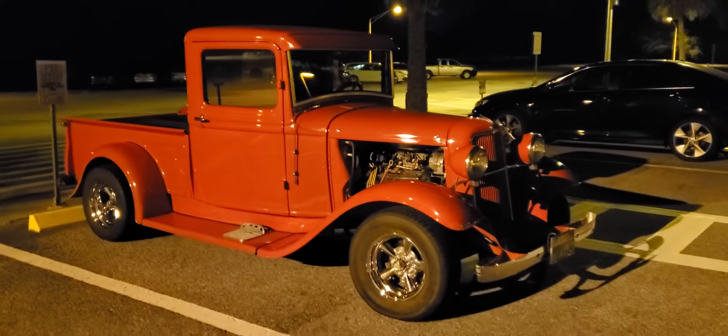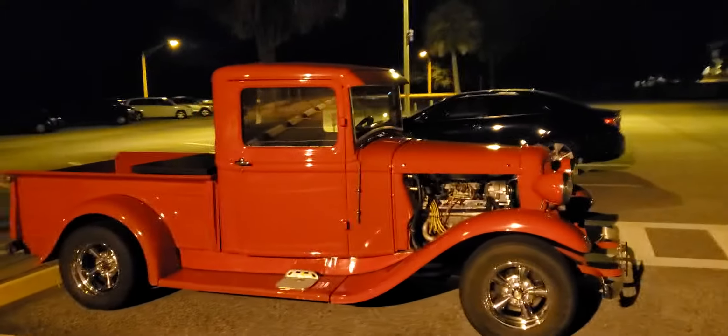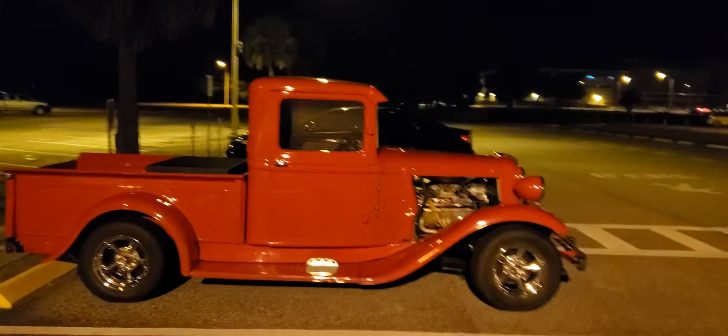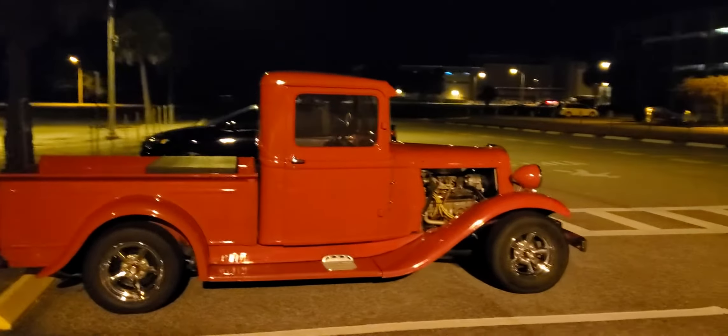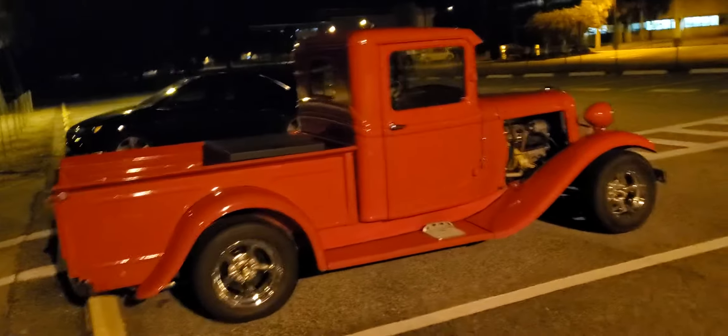This is a sick freaking car. Lay it down in the comments below — first one to guess it, I'll send a free sticker out. We'll touch base and figure out where to ship the sticker. Yeah, sick freaking car.